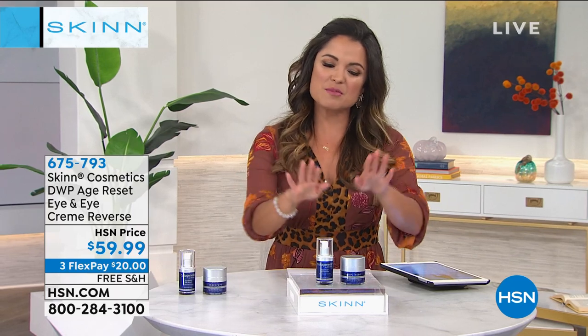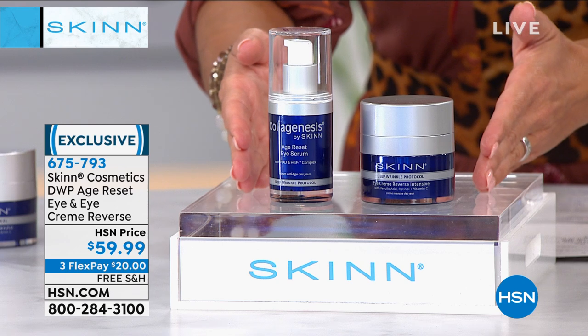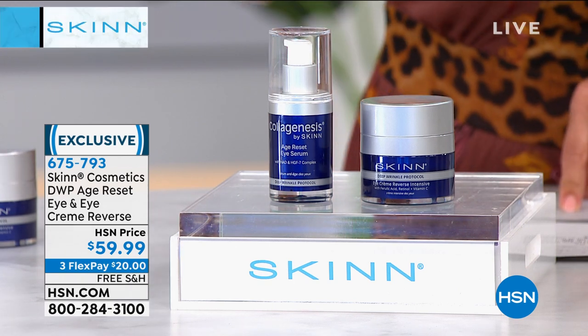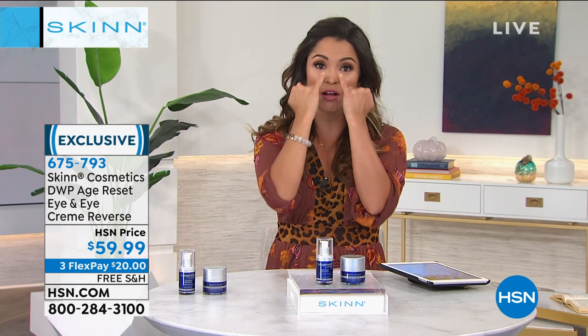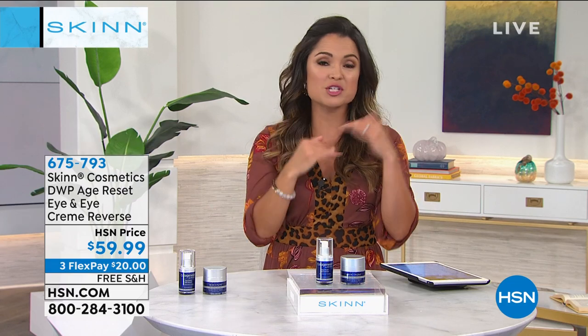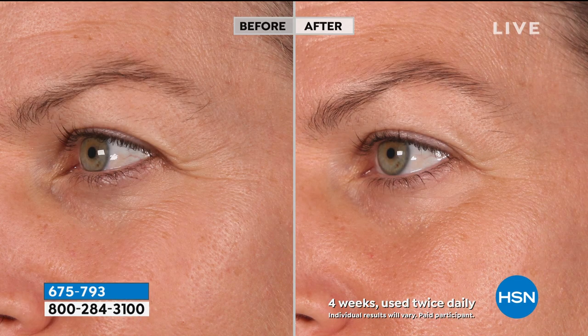Very popular, very well-loved products — now that our face is cleansed, we're moving into the Deep Wrinkle Protocol and how we take care of the signs of aging around our eyes. You are getting the Age Reset Eye Serum and the Eye Cream Reverse. These are time-released, 360-degree use — for those of us who struggle with the eyelids, you can use this on the lids, above the eye, on the outside, and underneath. Puffiness, dark circles, lines and wrinkles — these are some absolutely amazing before and afters. Look at the brightness, the skin under the eyes, the dark circles, the eyelids — her eyes look bigger, opened wider.